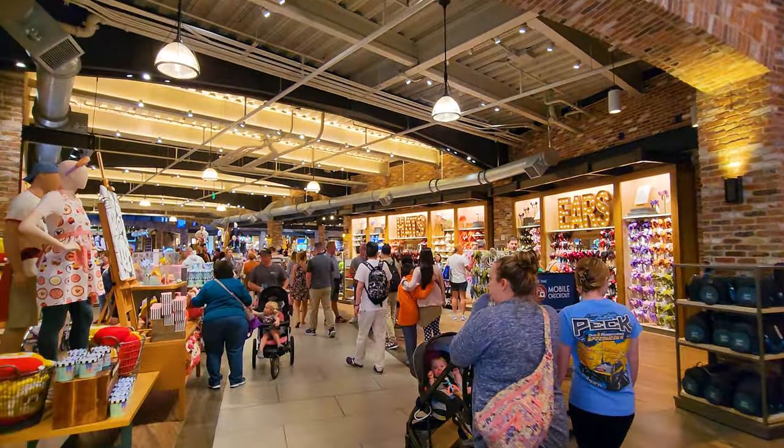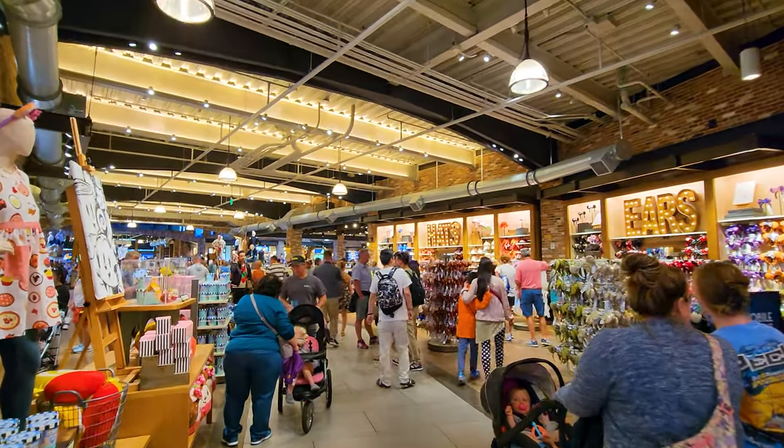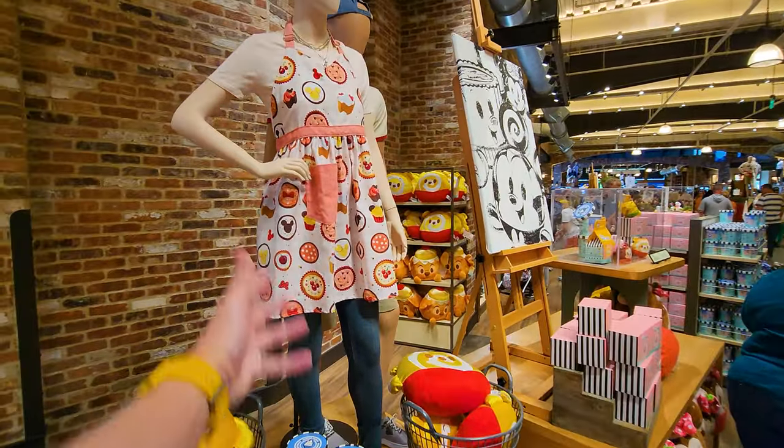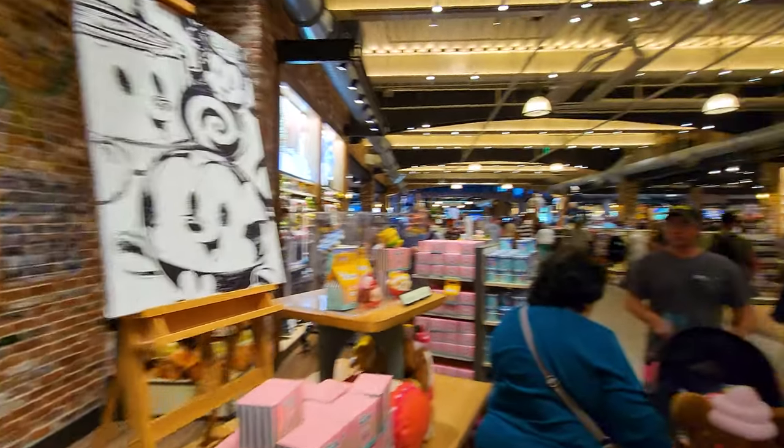Disney Munchkins are like little donuts or ice creams or cupcakes or things like that. Speaking of cupcakes, you might want to get yourself a cupcake apron.